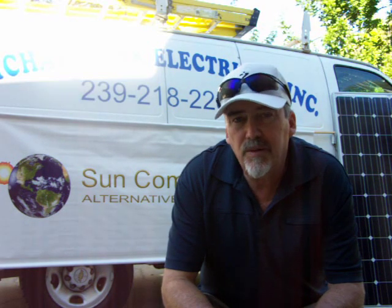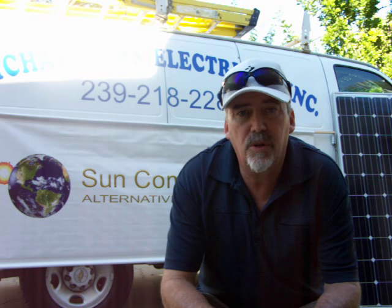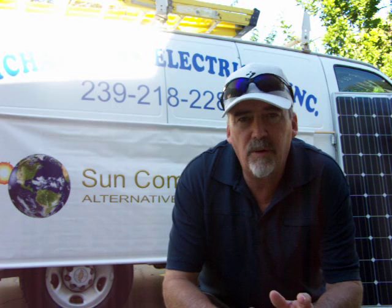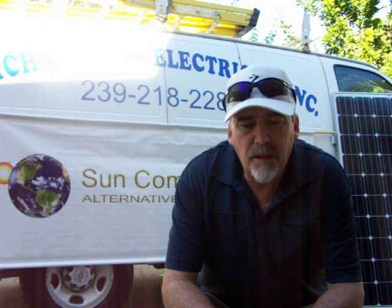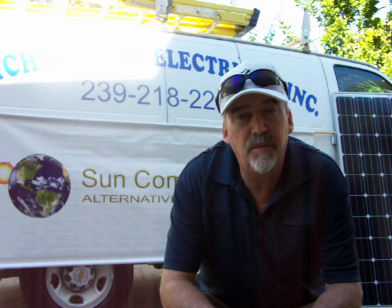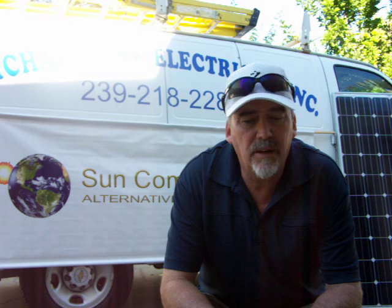Companies in Southwest Florida quoting a solar power system — or solar photovoltaic, solar PV system — are quoting right about $4 a watt. Sometimes you'll see that price about $4.50 a watt, and I've seen some as low as $3.50 a watt. That depends on the equipment, the roof type, and that kind of thing.